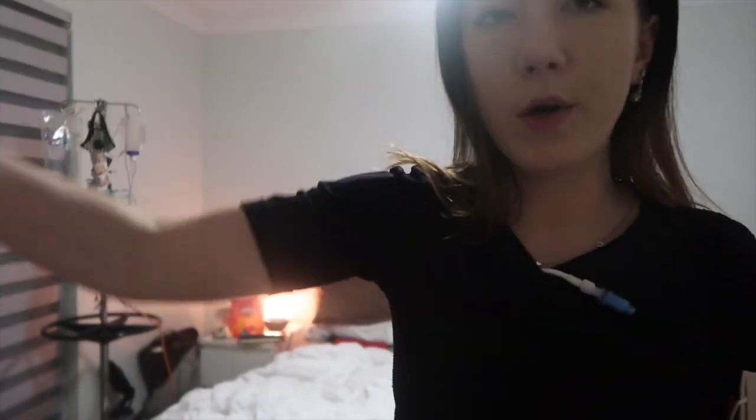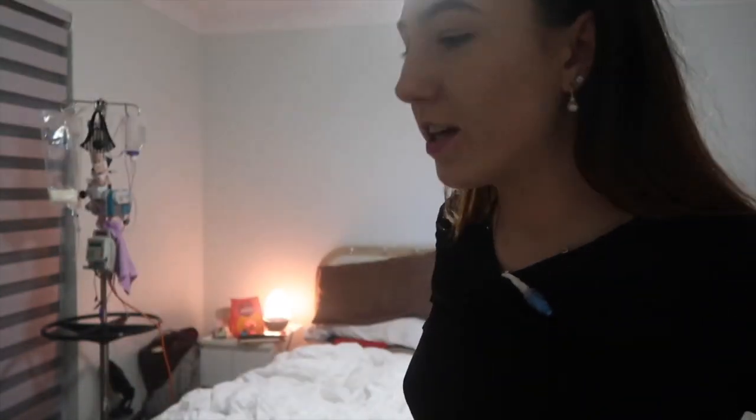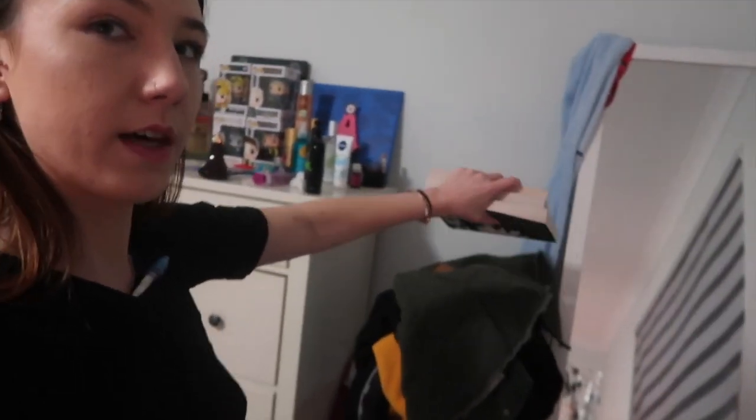I'm going to IKEA on Sunday with my dad to buy a dresser for this corner, get rid of the mirror, and hopefully get a dressing table with a mirror. Above it I want to have a bookshelf so I can put all my books on display.